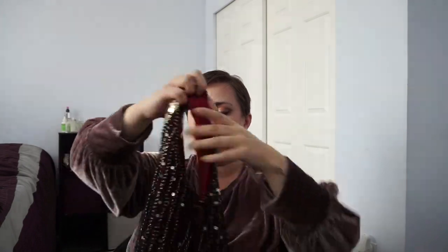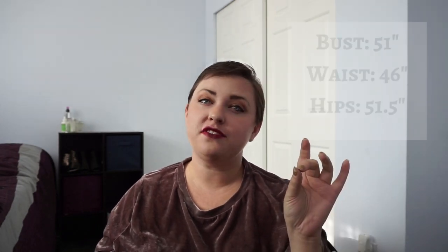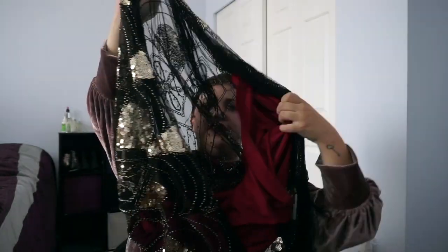So this is the Unique Vintage flapper dress in burgundy and gold. I ordered this in a 3X. Figuring out size charts as a plus size shopper is a little weird, so let me share my measurements with you — I literally just took them. My bust is 51, my waist is 46, and my low hip or the fullest part of my stomach is about 51 to 52 inches, depending on things like the weather and how many carbohydrates I've had. There are two layers — a fringe layer connected to a colored under layer.